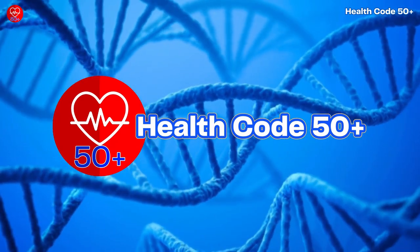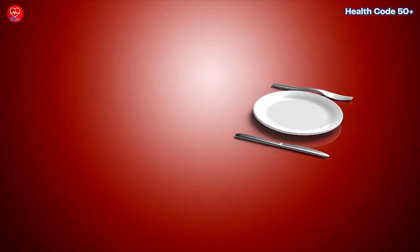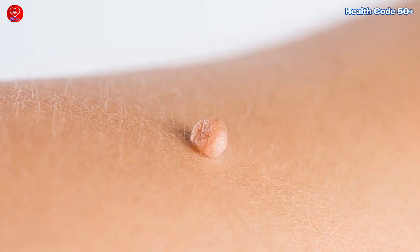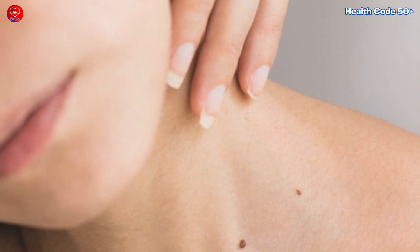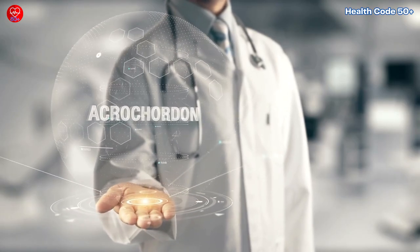Hey everyone, welcome back to the channel. Today we're tackling a topic that might surprise you: the surprising connection between your diet and those little skin tags that seem to sprout up overnight. You know those tiny flexible bumps that can appear anywhere on your body? Yep, those are skin tags, also known as acrochordans.